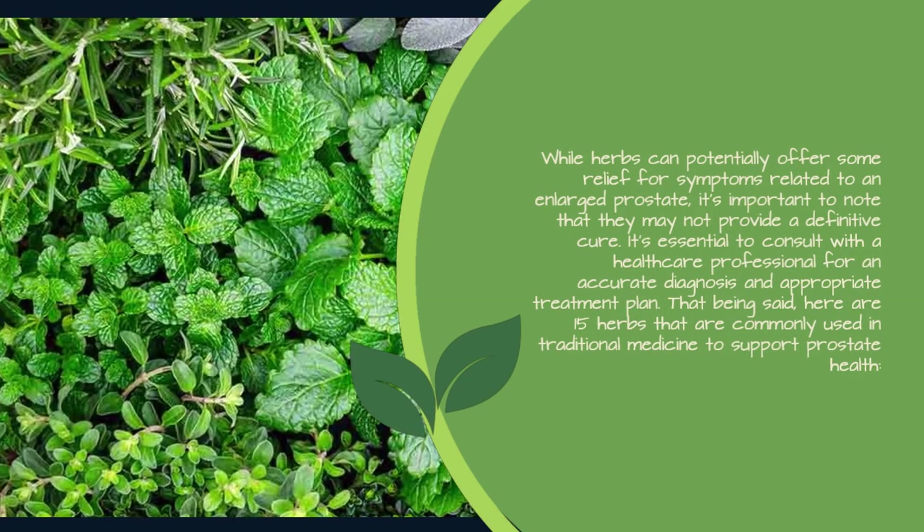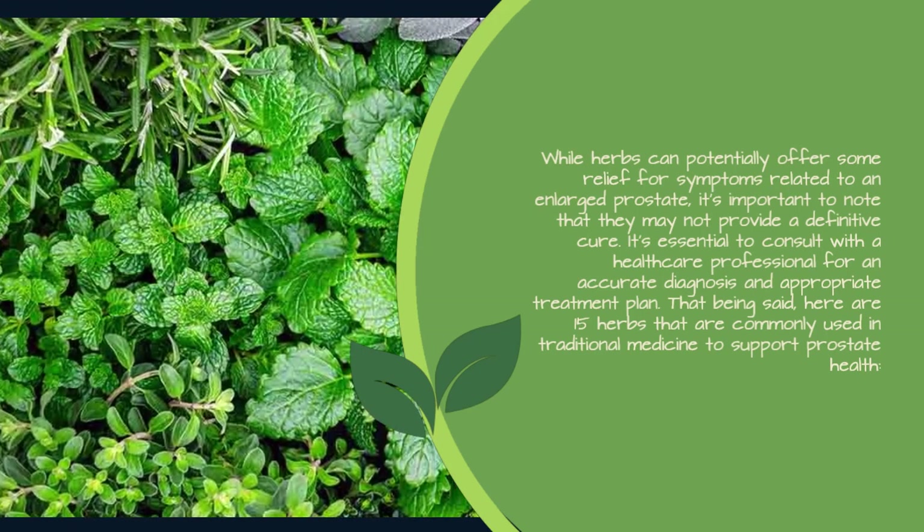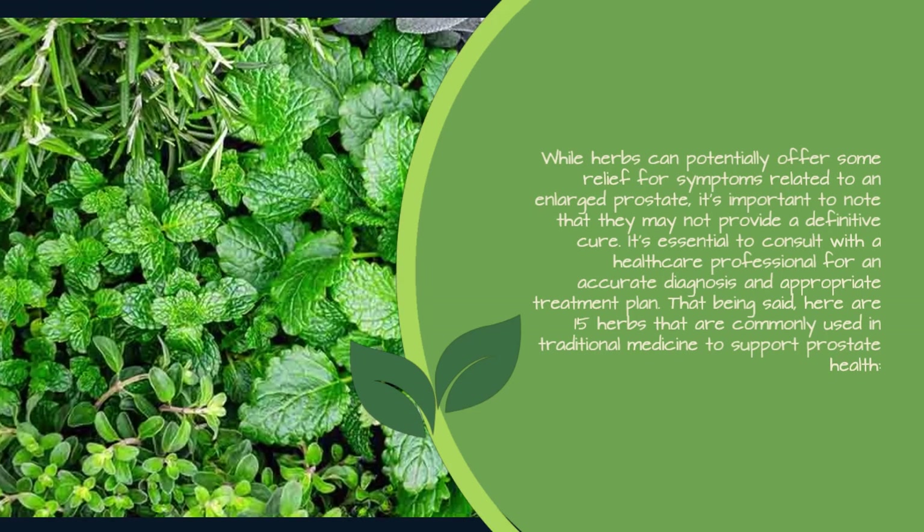It's essential to consult with a healthcare professional for an accurate diagnosis and appropriate treatment plan. That being said, here are 15 herbs that are commonly used in traditional medicine to support prostate health.